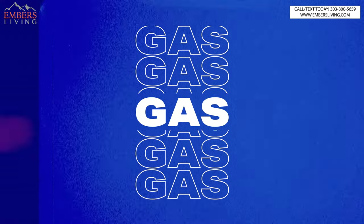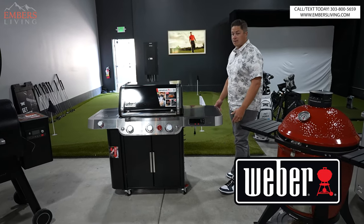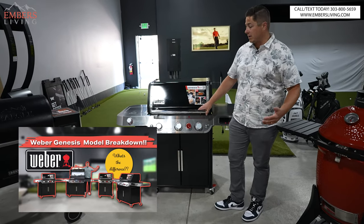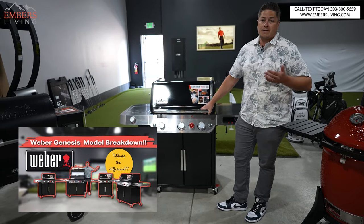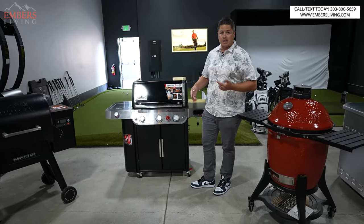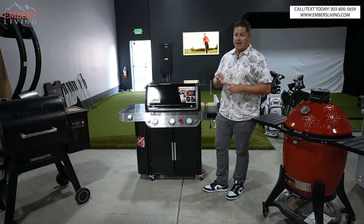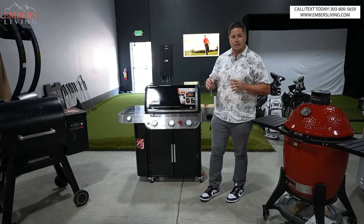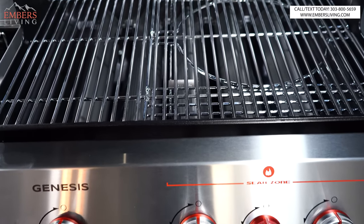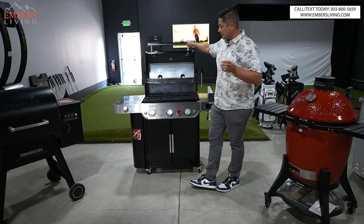So let's start with gas. Weber is one of our most popular and probably one of the most popular gas grill brands on the market. The Weber Genesis is probably the most widely known gas grill out there. What is the advantage of gas? Gas is obviously, out of the three, the most convenient, the easiest to use, and fastest to start up. And depending on the gas grill, if you get a nice one with maybe an infrared burner — which I'll be talking about — there are lifestyle reasons why you'd want to use a gas grill.